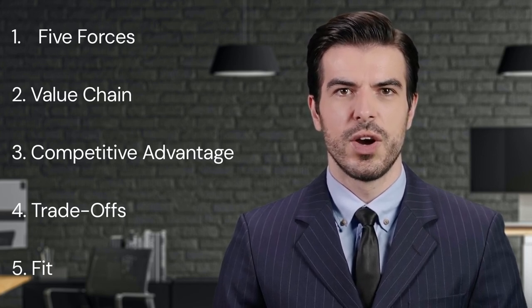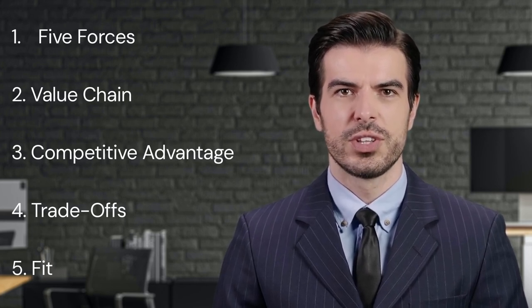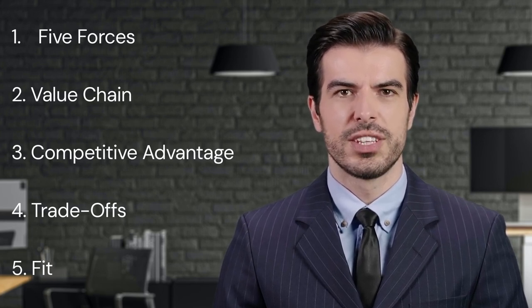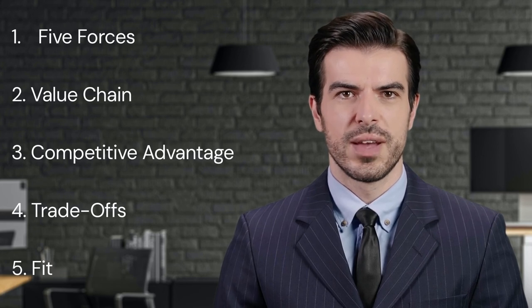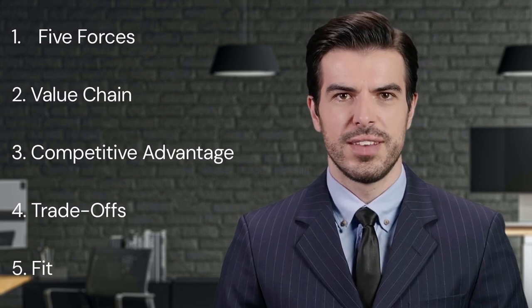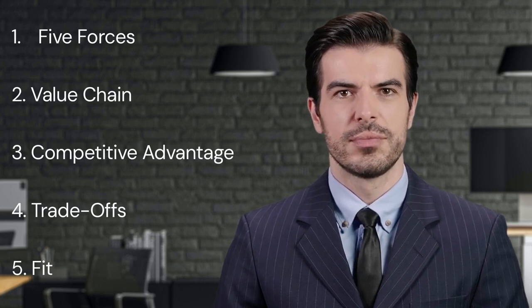Porter also presents the concept of the value chain, a model that describes a series of value-adding activities connecting a company's supply side — raw materials, inbound logistics, and production processes — to its demand side — outbound logistics, marketing, and sales. By viewing a firm as a series of processes that add value to inputs to create an output, managers can better understand their cost structure and identify parts of the value chain where they can increase efficiency, reduce costs, or create differentiation to enhance competitiveness.